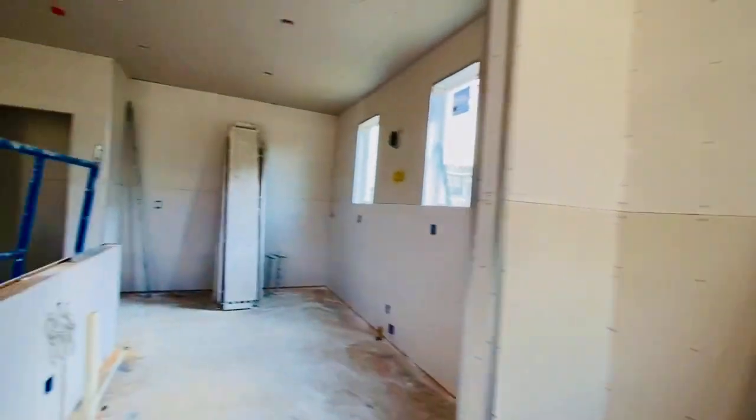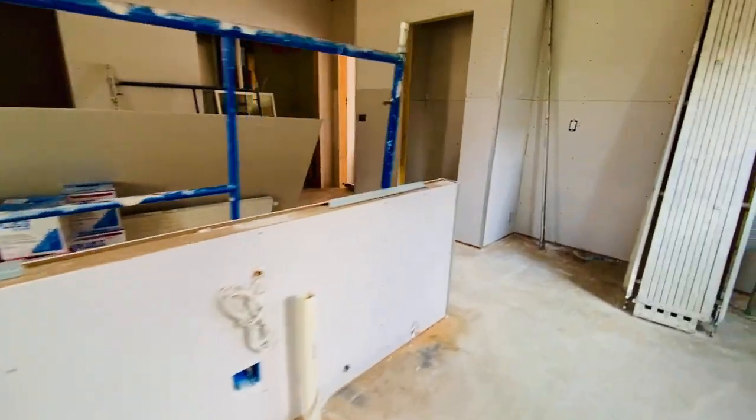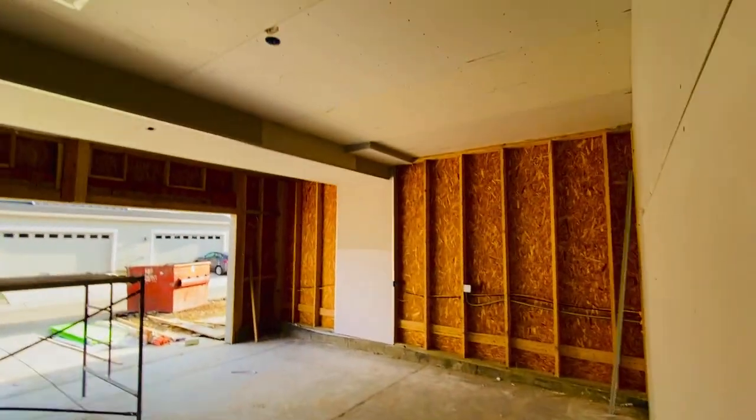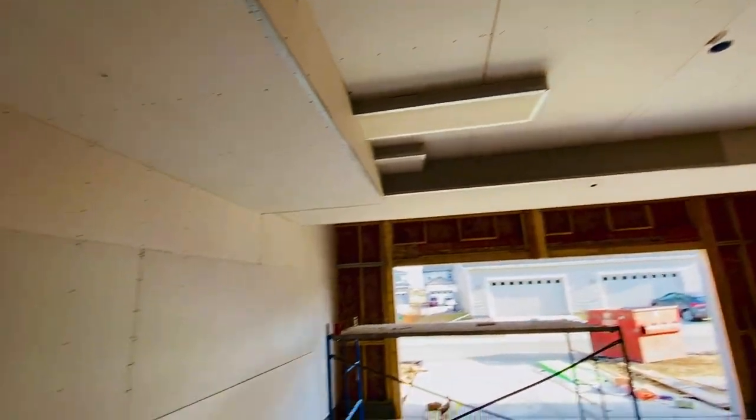The windows were in place before. Here is the island. Pantry. Drywalled. Drywalled is the utilities. Garage door is still not on, but we are drywalled.